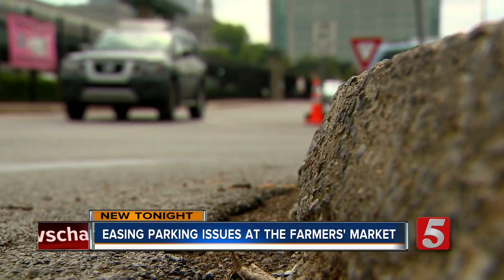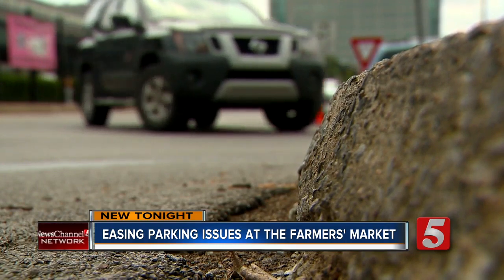It'll be worth the wait when it finally gets completed. Sixth and Seventh are going to be repaved so that they can put in those new lines, and they're hoping this will all be complete within the next two weeks. Live in the newsroom, Jesse Knudsen, News Channel 5.